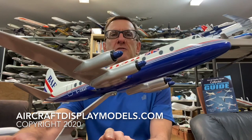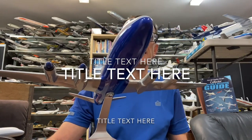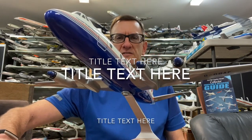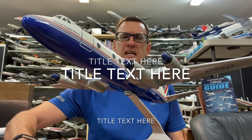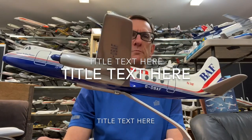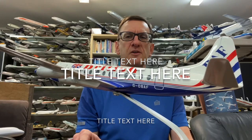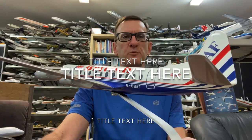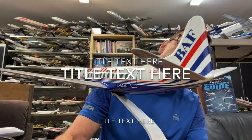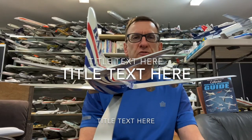This is a beautiful model. It's 1/72nd scale — a Vickers Viscount 800 in British Air Ferries livery. I think it's about a mid-to-late 1980s livery for the company. This model is a one-piece resin model, very accurate. It's got registration G-OBAF, mounted on its original stand.